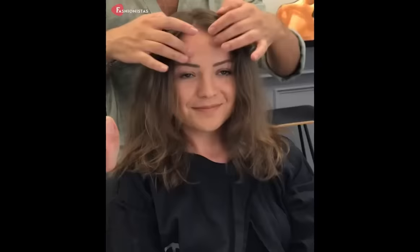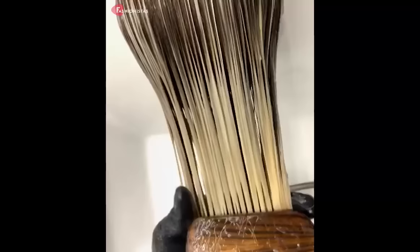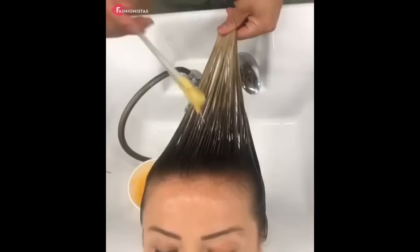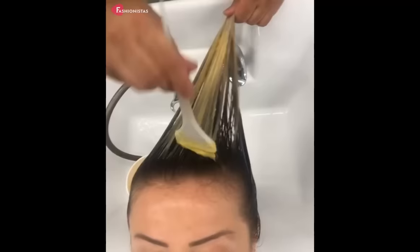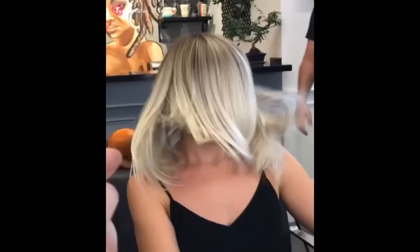7. Next we have the platinum balayage on medium wavy hair with curtain bangs. This haircut is perfect for those with a round face because the curtain bangs help to frame the face and draw attention away from the cheeks. The platinum balayage adds dimension and depth to the hair, giving it a more structured and angular look, which can help to balance out the roundness of the face.